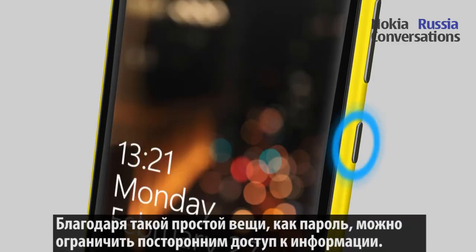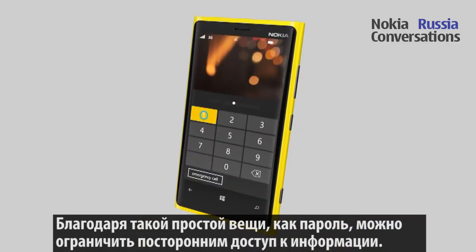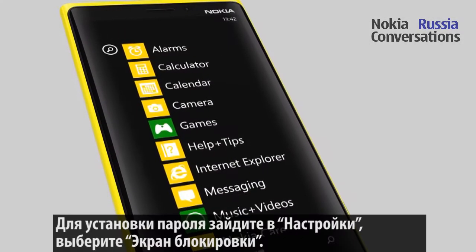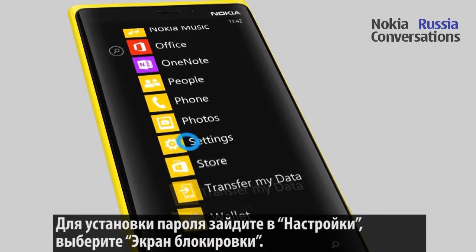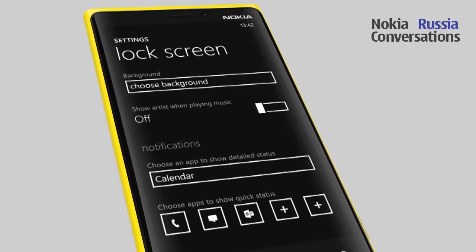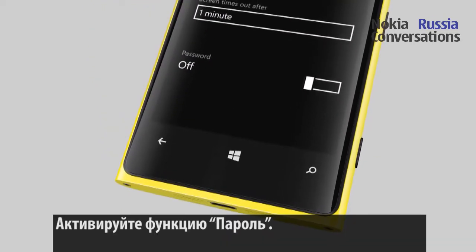With something as simple as a lock screen password, you can prevent others from accessing the information on your phone. To set up your lock screen password, go to Settings and Lock Screen and switch password on.